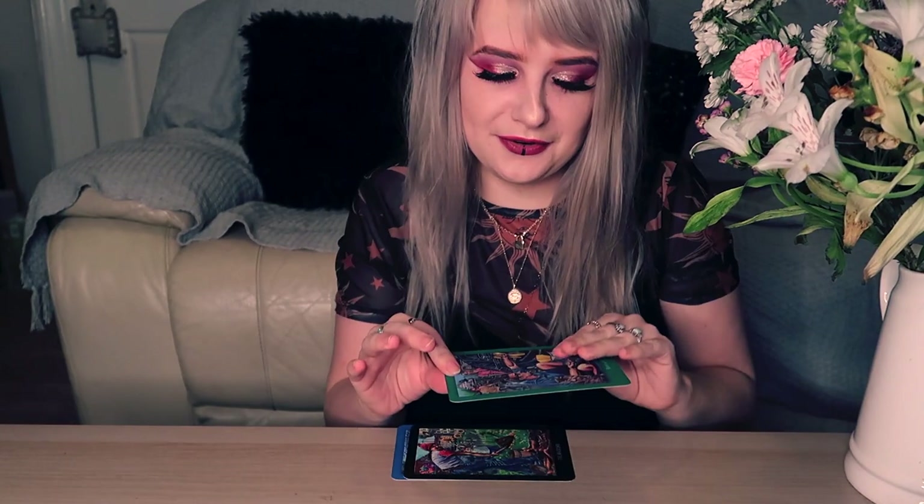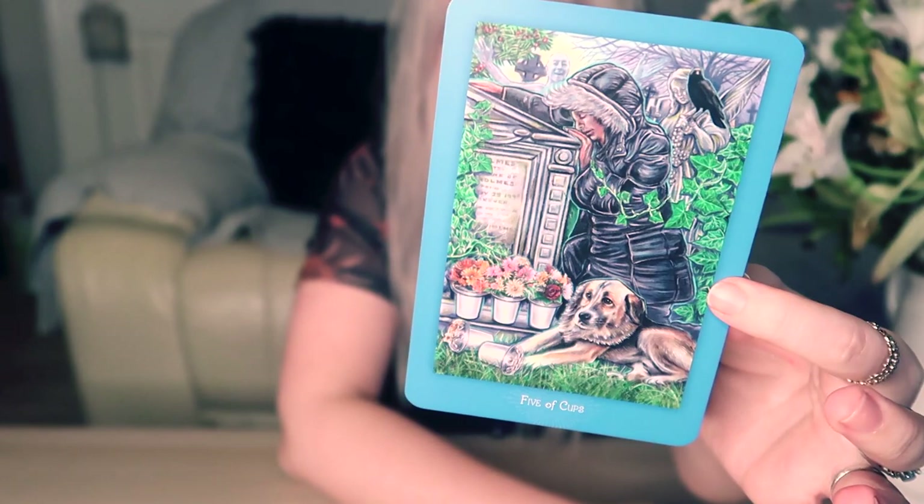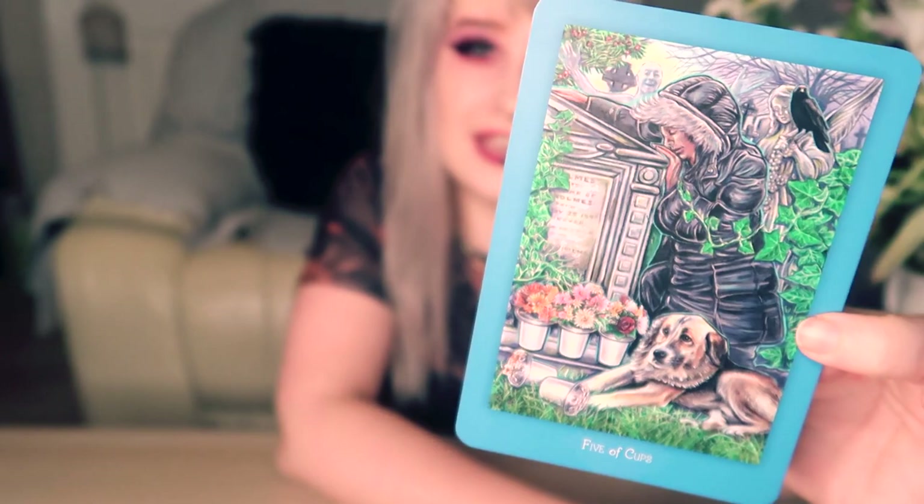The Five of Cups is very much about mourning and grief and thinking of the dead. As much as I understand why she's done that, it could be very distracting if you haven't been reading for very long — if you see someone right outside of a gravestone, you might think it literally means mourning the dead, which it can be, but there are other things you can mourn in life. Seeing someone right outside a gravestone might be a bit 'whoa' for someone just starting out.